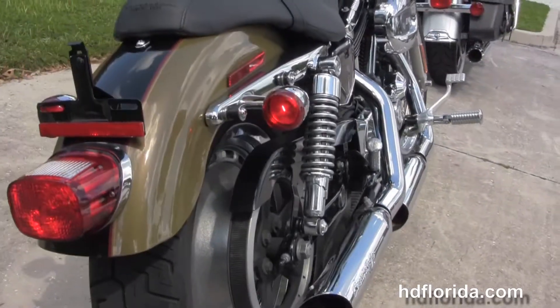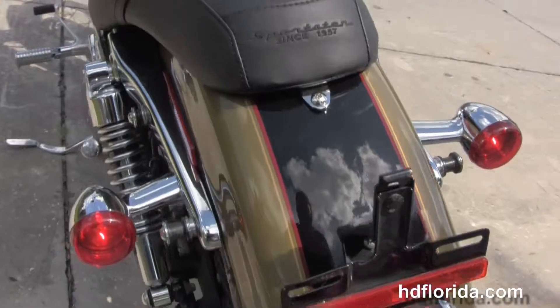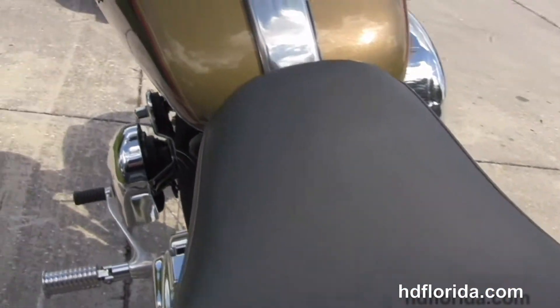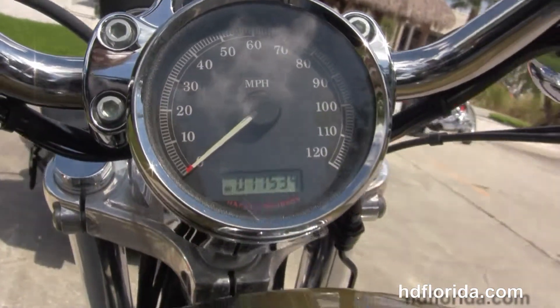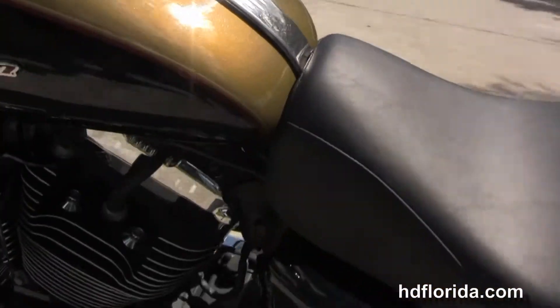Fully adjustable rear shocks and a sporty wrap-around rear fender, the slotted mag rear wheel, and the classic Sportster 2-up seat. We have the 4.5-gallon fuel tank, and out front we've got the 4-inch chrome riser with pullback-style bars with upgraded grips.